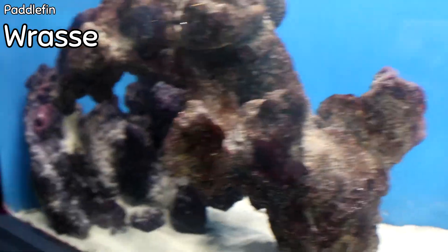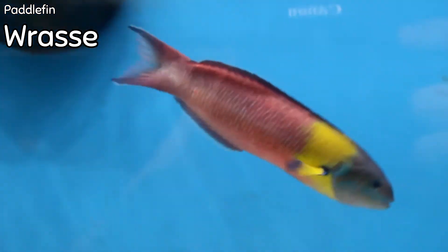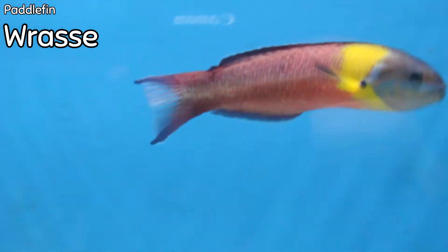This is the rainbow or paddle fin wrasse, also known as the Cortez rainbow wrasse. As a juvenile they're mostly black, but this guy has already matured into his adult colors. This one is fairly large — probably about seven inches. He should be in a tank no less than about 90 gallons. He won't eat your coral, but as a larger-bodied wrasse he should be the only one in the tank as he will be aggressive towards other wrasse species, and will go after cleanup crew, inverts, crabs, snails, and shrimp.